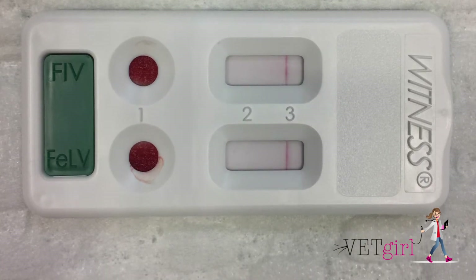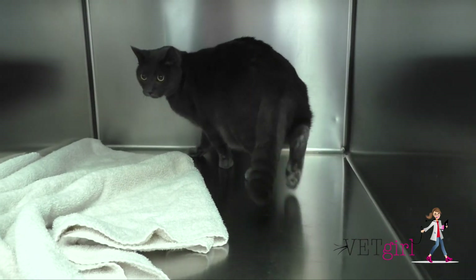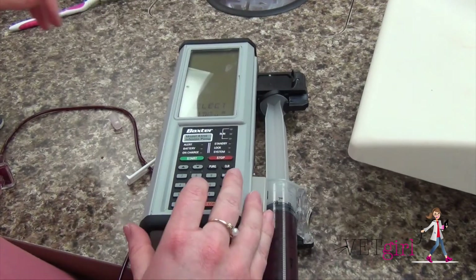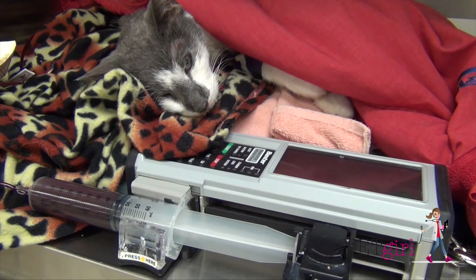Keep in mind that any "ADR" or ain't doing right cat with an unknown feline leukemia or feline immunodeficiency virus status should be tested, as a positive diagnosis may affect a pet owner's desire to treat based on the prognosis.